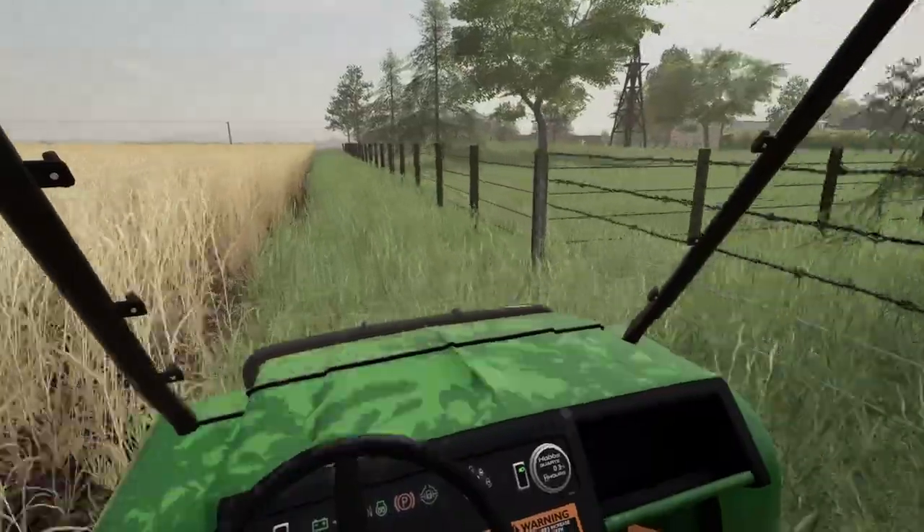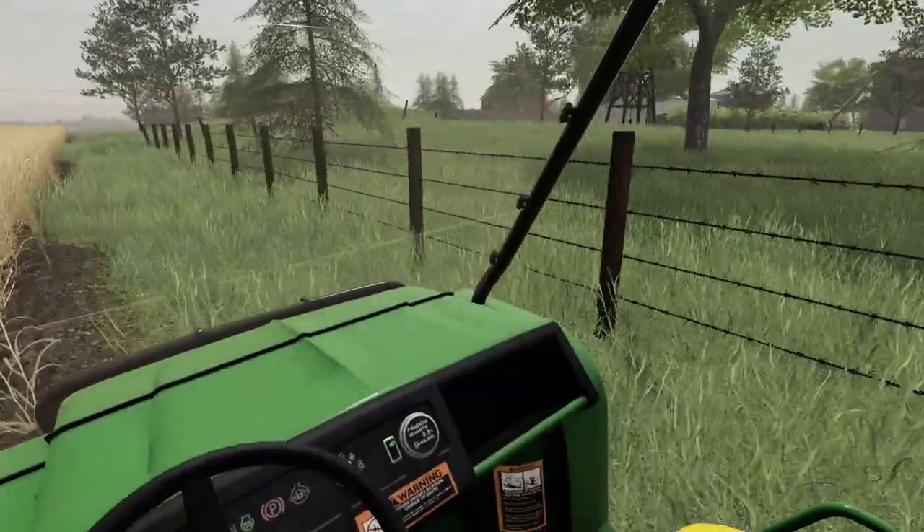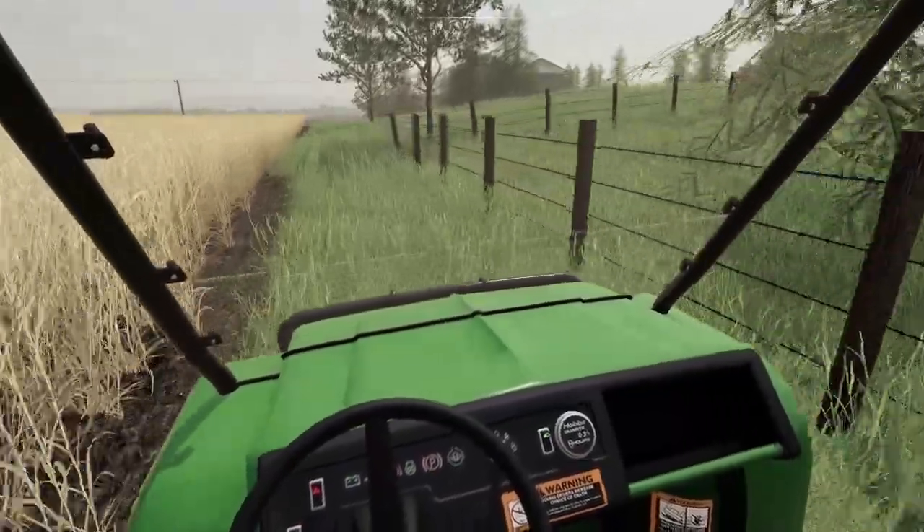That's embarrassing. I'm just checking the wheat — it's dry enough. Checking the fence, riding along the fence here.